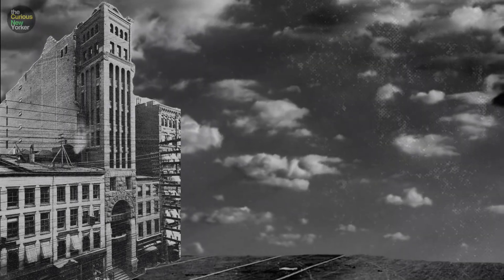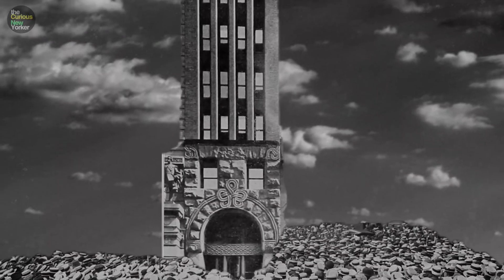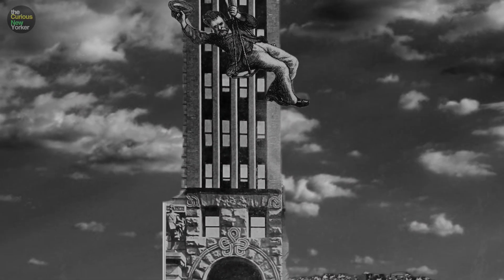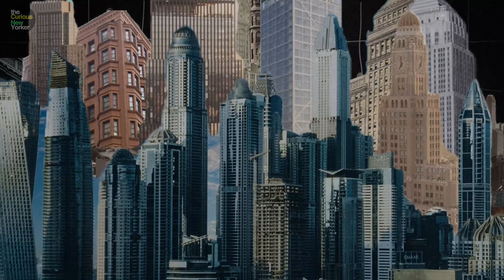Imagine the wind shaking a building so much that people gathered around just to watch it fall. Now take that same situation and picture the architect climbing to the very top during a windstorm. This is the story of New York's very first skyscraper.